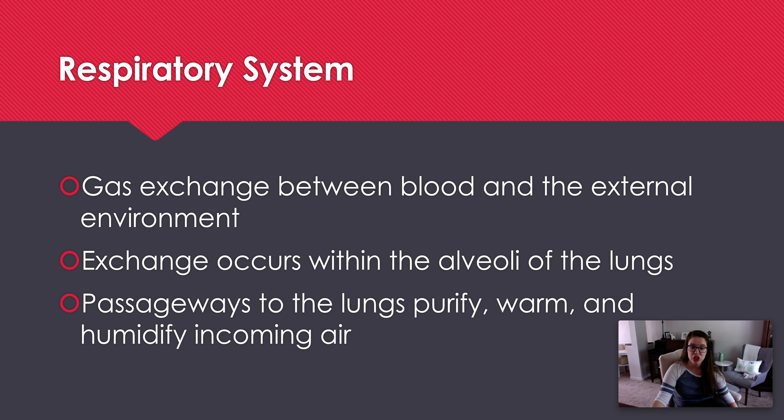The actual exchange is occurring in the alveoli. Everything else is pretty much the pathway to get there. But that pathway has a very important role — as you bring in air from your external environment, your body is constantly maintaining homeostasis. The air needs to be filtered for debris, warmed for your body, and humidified. Think about when you're outside in the cold in winter — it kind of hurts to breathe, or if the air is too dry, you can feel it drying up your nasal passages.